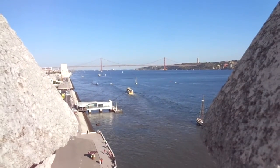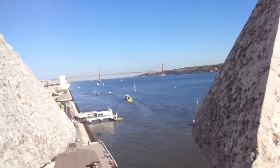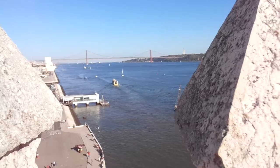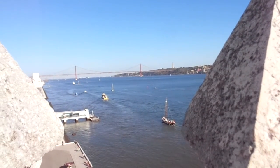Hi, this is Mark and I'm shooting from the top of the Tower of Belém in Lisbon, Portugal. This was built right on the Tagus River.